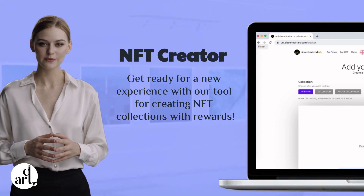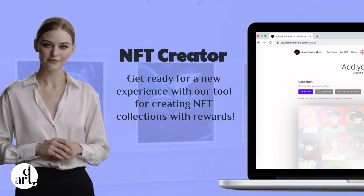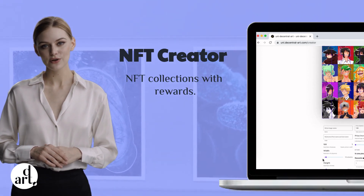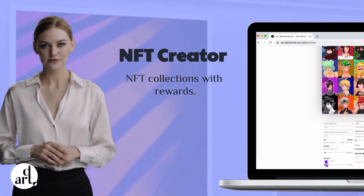But today we're not talking about typical NFT collecting. Get ready for a new experience with our tool for creating NFT collections with rewards. Yes, you heard right — NFT collections with rewards.